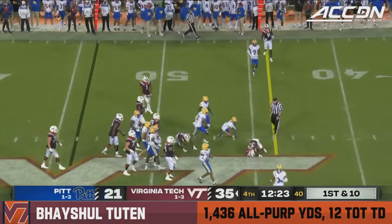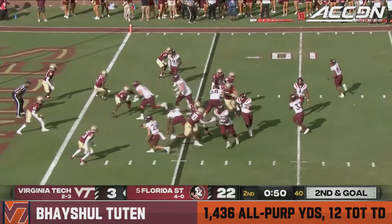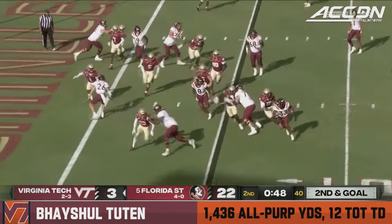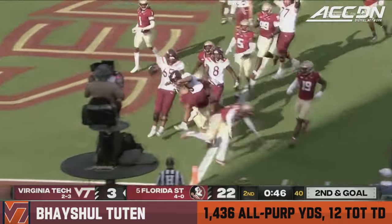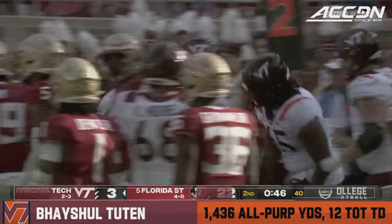Tootin straight up the middle this time and he gets eight yards. Tootin in motion, they toss it to the wide side of the field. Tootin turning the corner — airborne — touchdown. Air Tootin scores it.